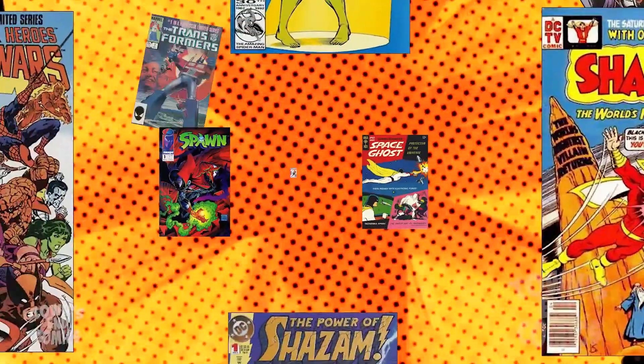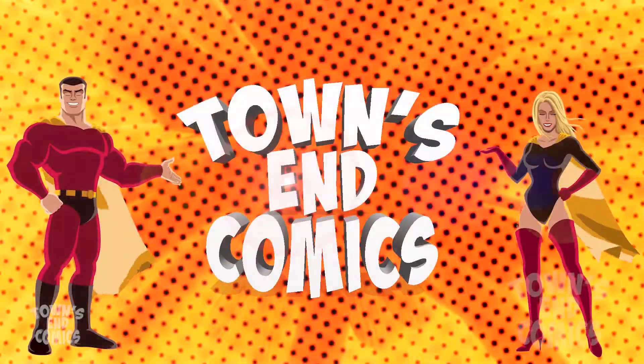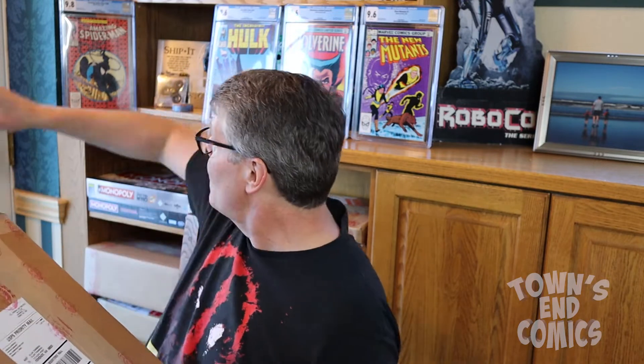Hi folks, Alan at Townsend Comics. I'm doing my fourth unboxing of comic books graded by CGC as I sell off my large comic book collection. I was really super excited to see that our very first box that was opened had this 9.8 Amazing Spider-Man number 300.